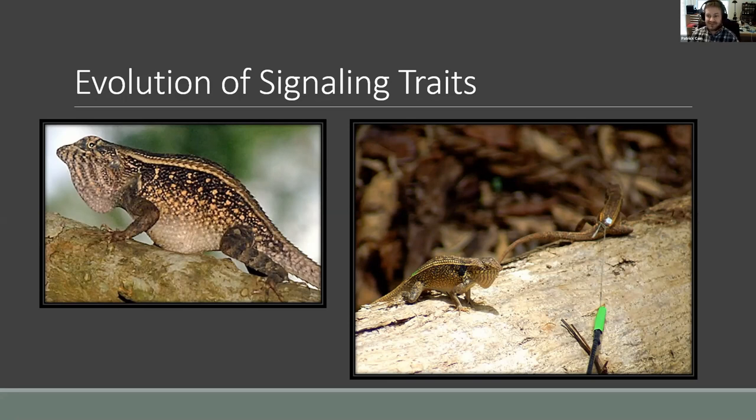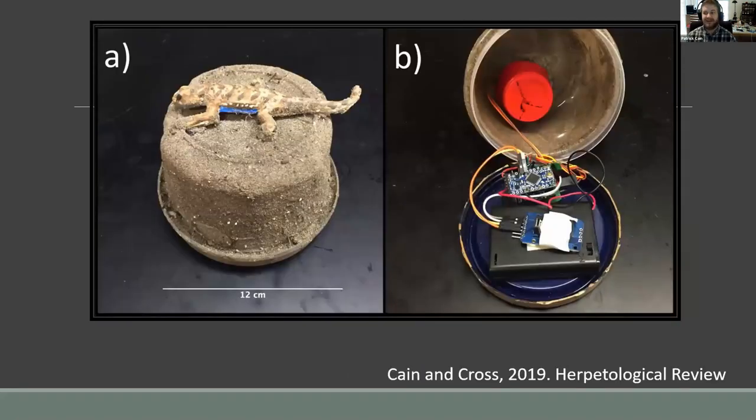I'm less interested in what the lizards are telling each other about their fighting abilities — I'm more interested in predation. A lot of the robots built for conspecific behavior studies are super expensive, and I need something much cheaper so that I can put lots of them out in the field and try to elicit a predation event. So I just went ahead and built my own robotic lizard. You can see the outside of it — just a latex lizard.